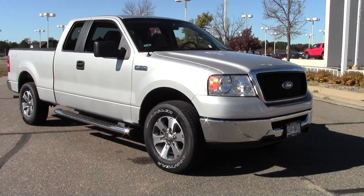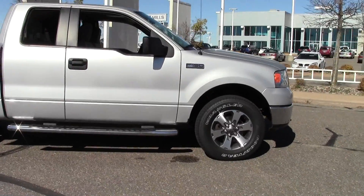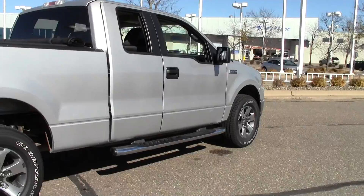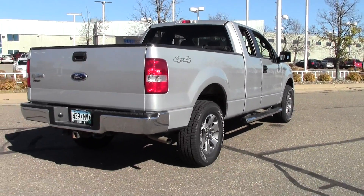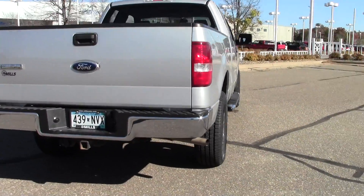Welcome to MillsAuto.com. If you're looking for an exceptional pickup, then look no further. Mills has got a 2007 Ford F-150 SuperCab XLT, really well-maintained, 75,000 miles, silver metallic paint job, powered by a 5.4 liter V8 rated at 18mpg highway.